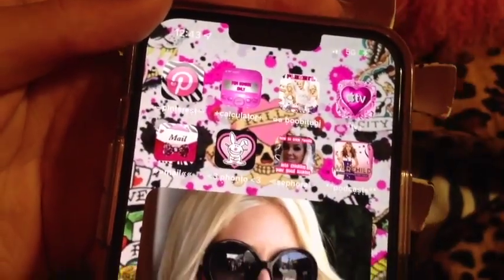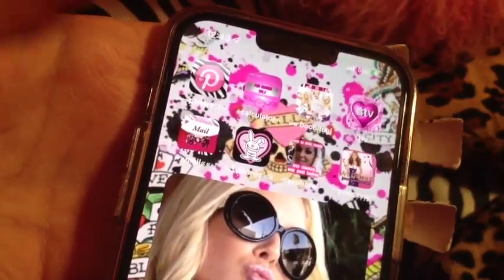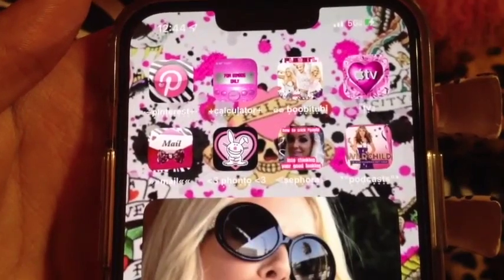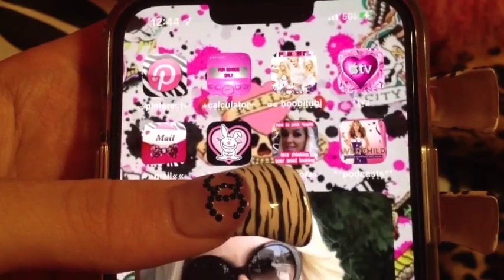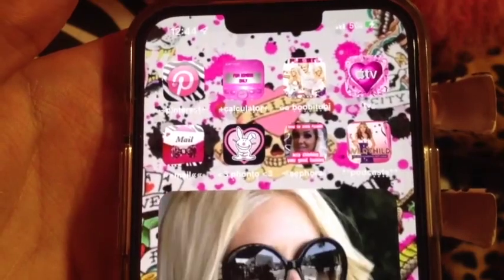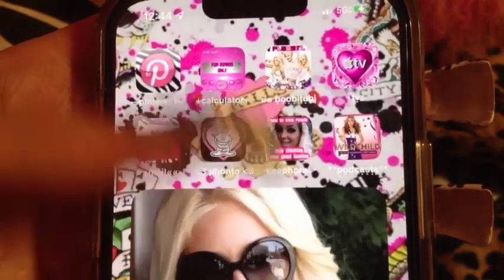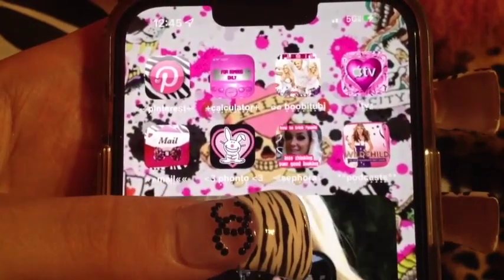Fonto is an app I use to make my YouTube thumbnails — all the titles and stuff are made from Fonto. I really love this next one: it's a photo of Jenna Marbles and it says 'How to Trick People Into Thinking You're Good Looking.' I loved that video with my whole heart — I miss Jenna so much. This is back in her tanning and weightlifting days whenever she always wore smoky eyes.